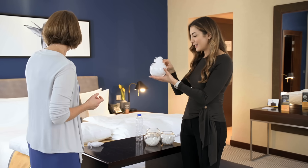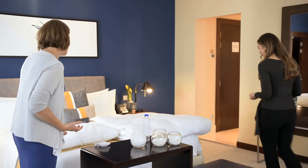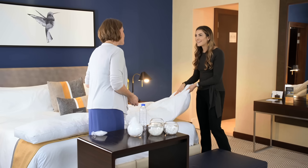Then we put it into the duvet and pillowcases and you get a really cozy night's sleep. Have a feel — it's so soft and cushy and really, really light as well, so it's really comfortable. And what kind of cotton do you use? It's all sustainably sourced cotton.